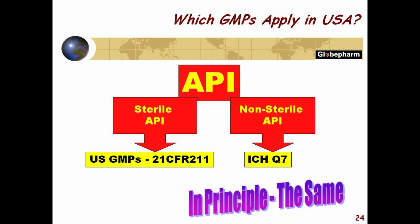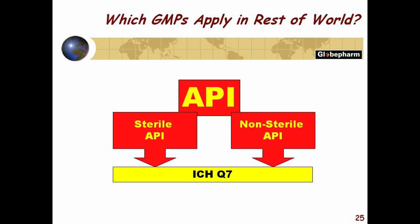Which GMPs apply in the United States today? That depends. If you're making a non-sterile API, that's Q7. Now it's a guideline but FDA follows it. If you're making a sterile API then it's 21 CFR 211, because legally a sterile API is a drug product. So if you're going to audit a sterile API company overseas you've got to use drug GMPs, not API GMPs. In principle they're the same but 21 CFR 211 has certain extra requirements. In the rest of the world, both sterile and non-sterile, it's ICH Q7.